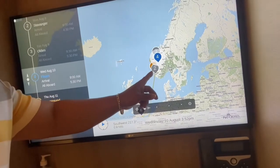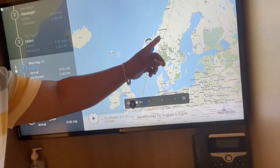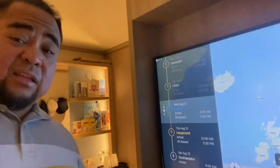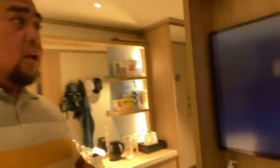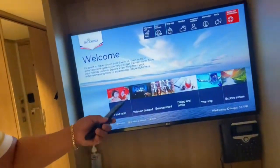You can conveniently sign in to your personal account to monitor your expenses, keeping tabs on what you've spent. Purchases made from the shops only require you to present your room key. The TV system also serves as a hub for various tasks.